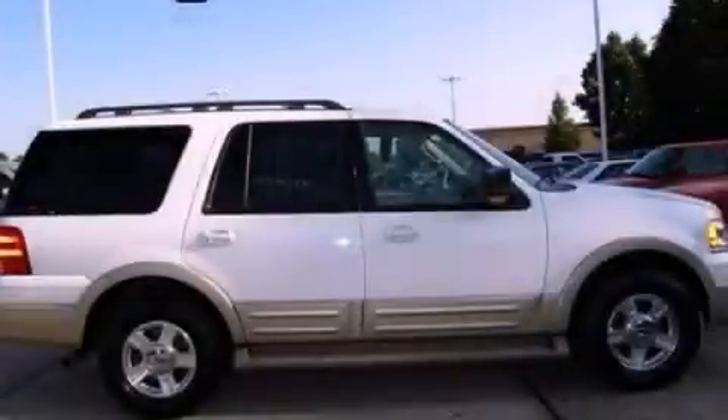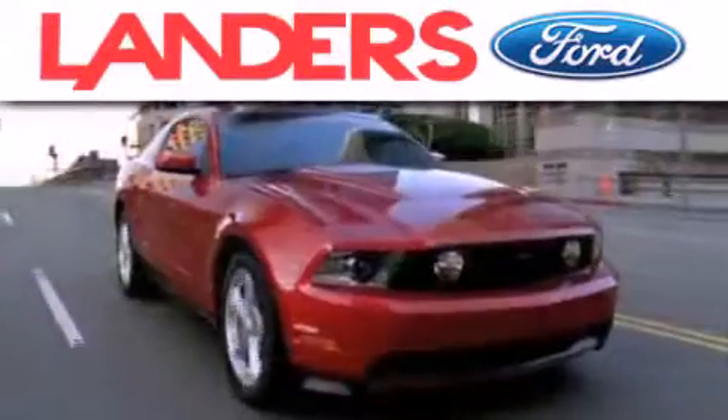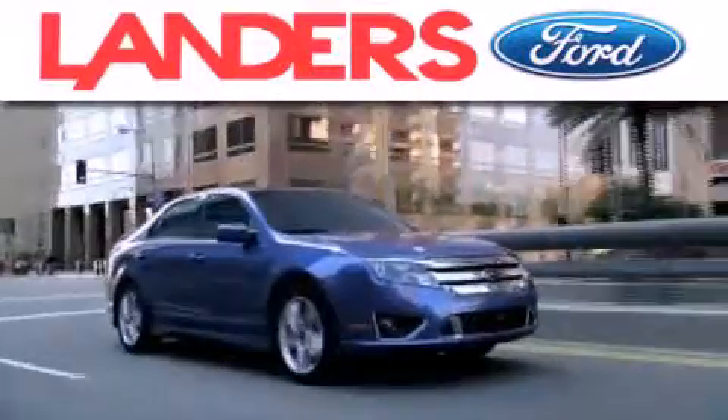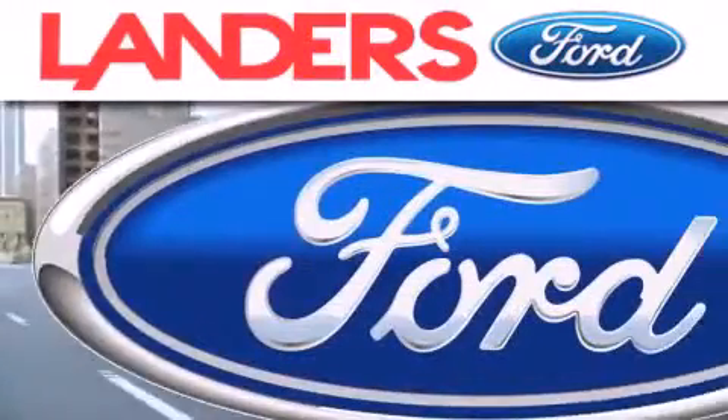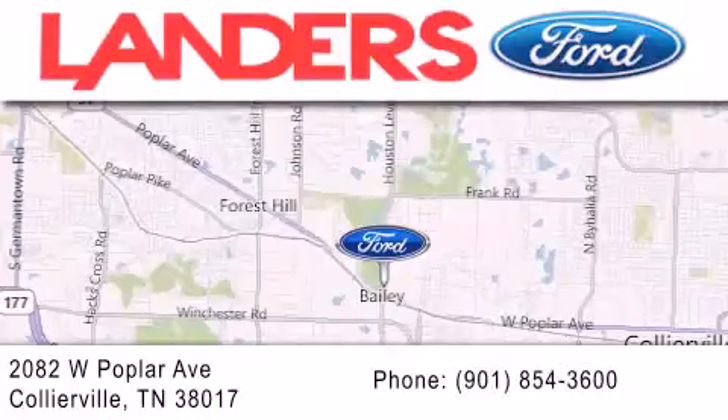Contact us today and schedule your opportunity to see this automobile in person. Landers Ford is dedicated to doing everything possible to ensure that the experience you have selecting your next vehicle is as pleasant as possible. We are located at 2082 West Poplar Avenue in Collierville.